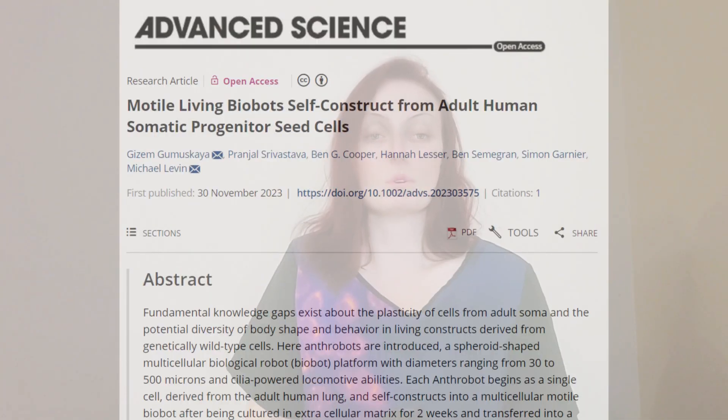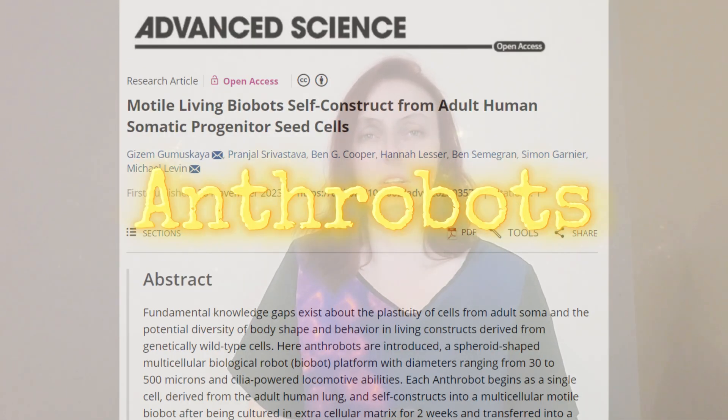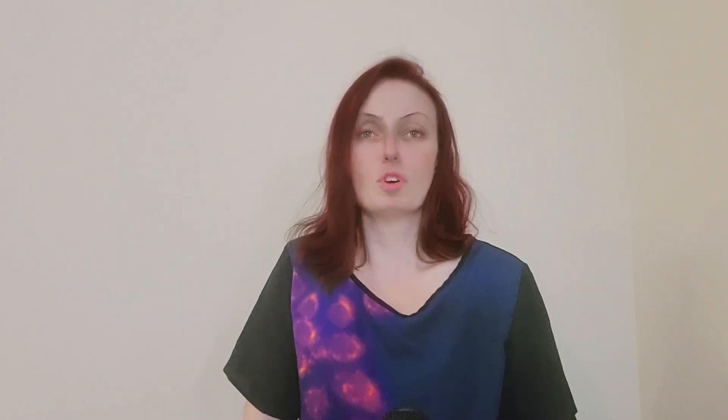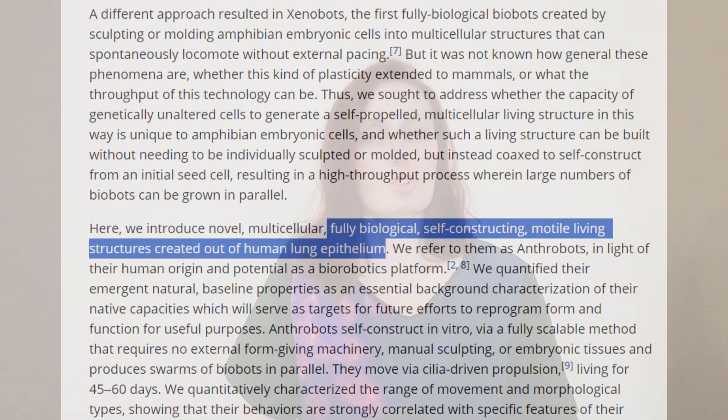But wouldn't it be even better if they could self-assemble so we don't have to piece them together artificially? The scientists who wrote this paper created what they call anthrobots, so-called because they are made out of human cells. They described these as fully biological, self-constructing, mobile, living structures created out of a type of human lung cells.